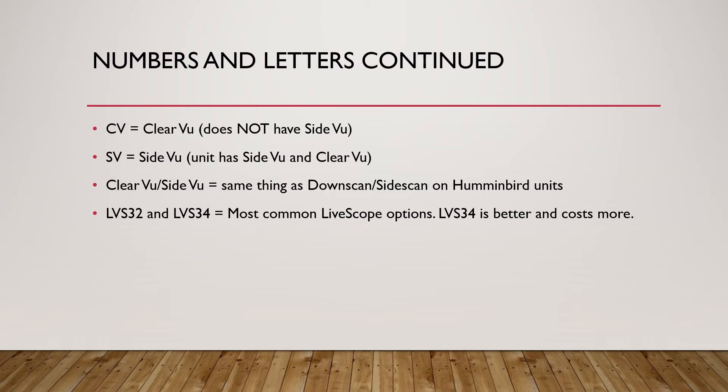If you ever see LVS32 and LVS34, these are the most common LiveScope options. The LVS34 is the newer technology — it's better and it costs more. I won't go into detail on the difference between those two as that's reserved for a different presentation, but the LVS34 has higher resolution, better target separation, and is just a better option nowadays.